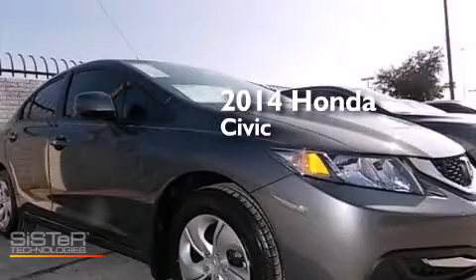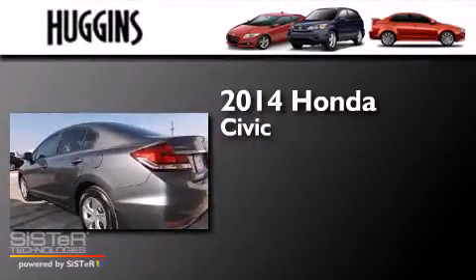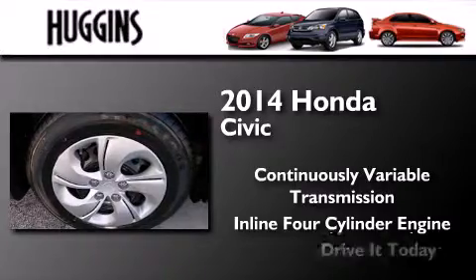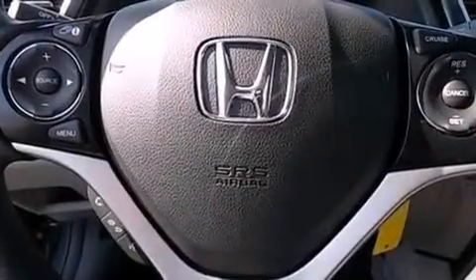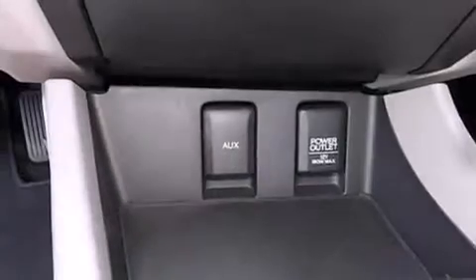This is a brand new 2014 Honda Civic. This car has a continuously variable transmission and an inline four-cylinder engine. All of the following features are included: traction control and stability control systems, cruise control, full power accessories, side impact airbags, a keyless entry system, and air conditioning.